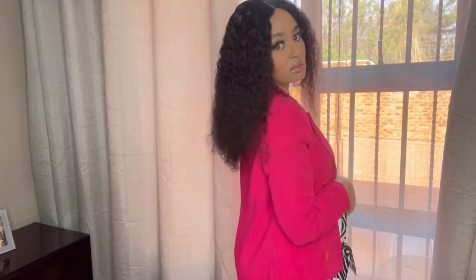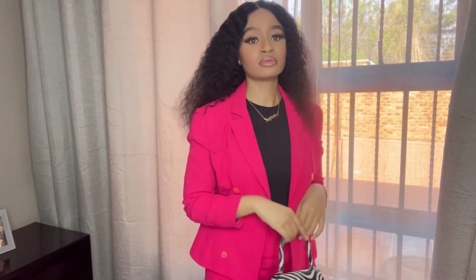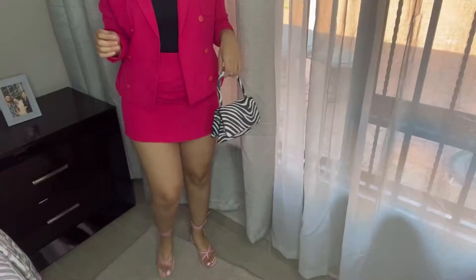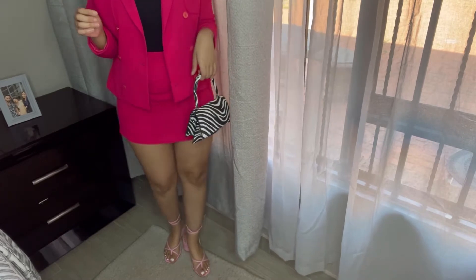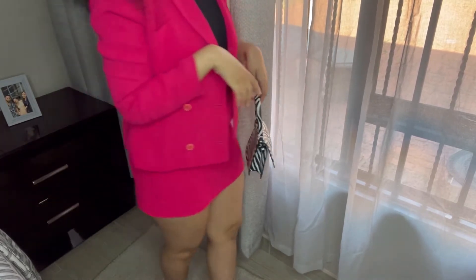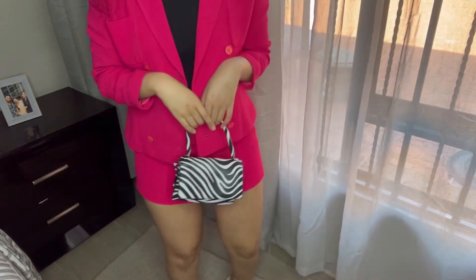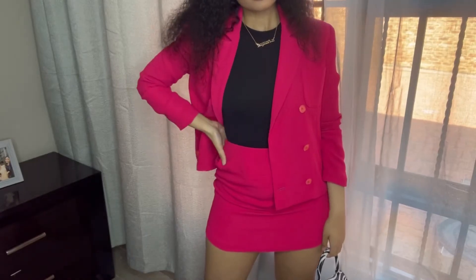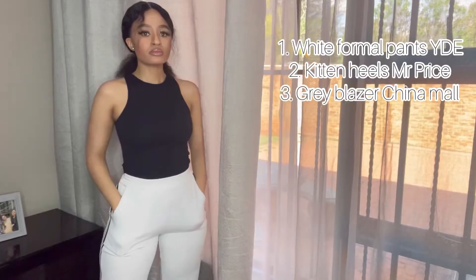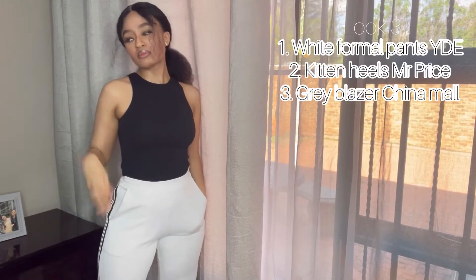Let's get into our second look. We still have the black bodycon top, but now I've paired it with this hot pink two-piece that I got from a thrift store, which I absolutely love. I paired it with these cute pink kitten heels and this zebra-print purse — it really brings out the hot pink and it's absolutely stunning.